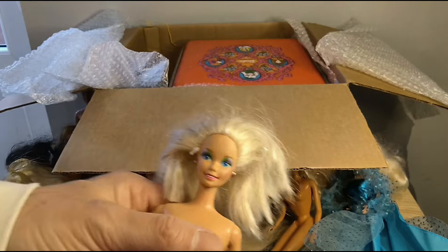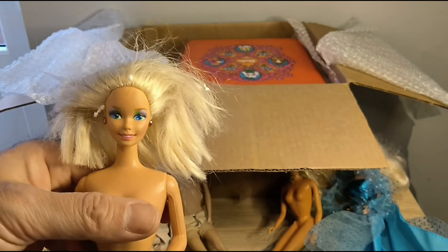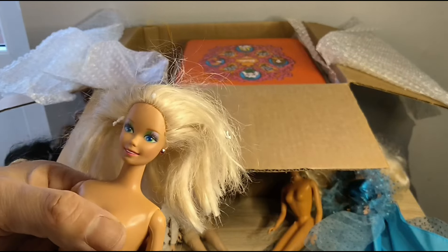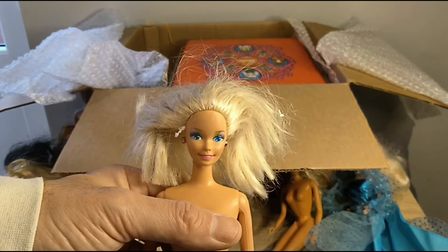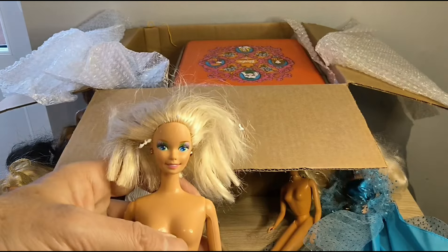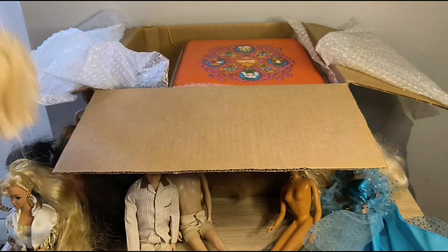Now, this is a Masquerade Barbie. I know this because a channel I'm subscribed to — Bad Girl Makeovers — he did a video giving this doll a perm. So thanks for that, Will — I know who she is because of your video.